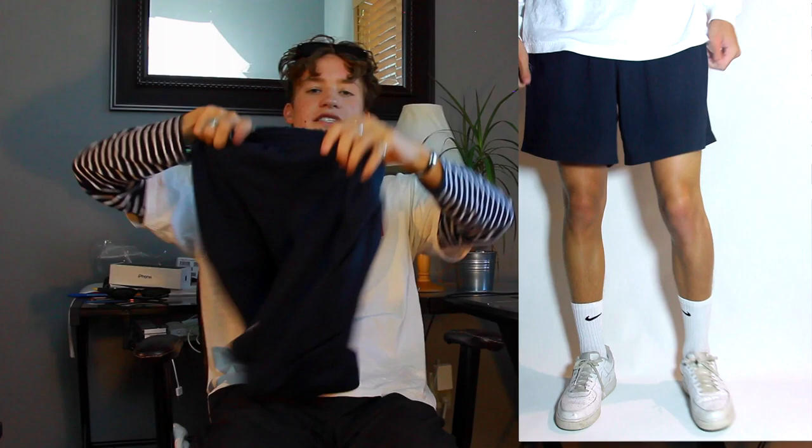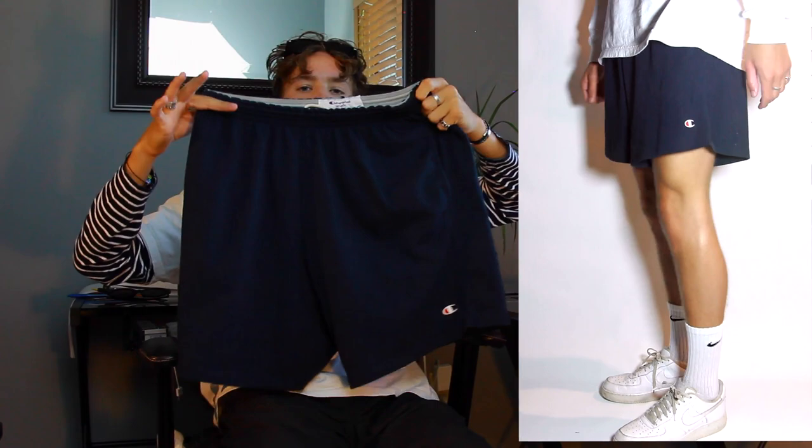I would check on Depop, Grailed, then eBay. They should be about $15 to $30. I got this navy blue pair for $15. It just has a little Champion logo on it. I went size large. Sweatshorts are really comfortable, obviously, but in the summer you can kind of get away with wearing them out a little bit.